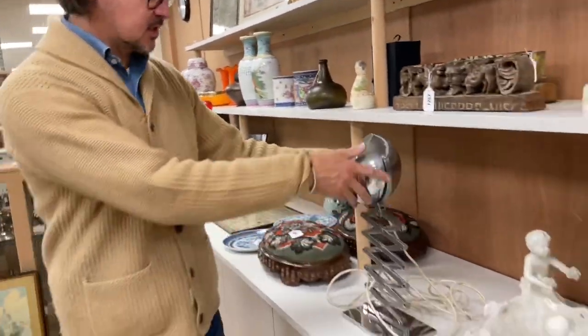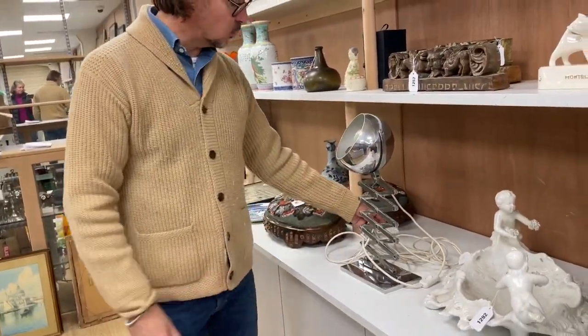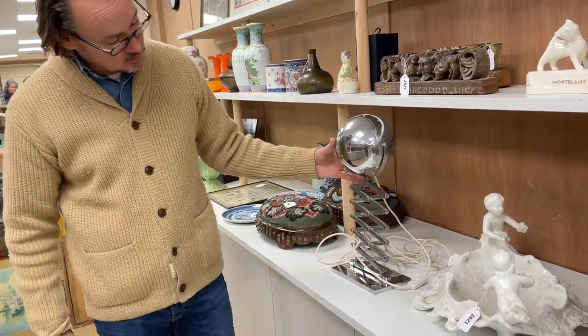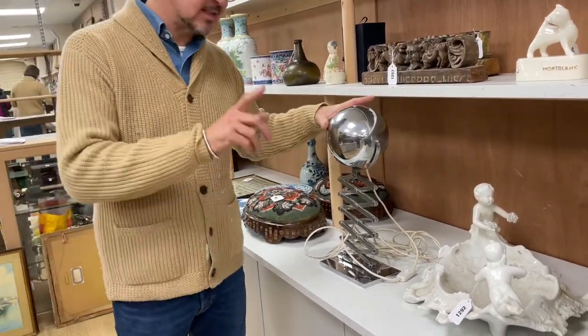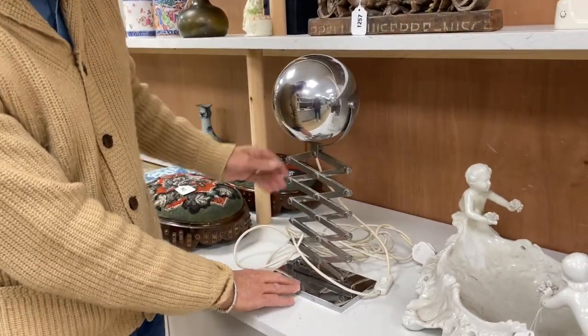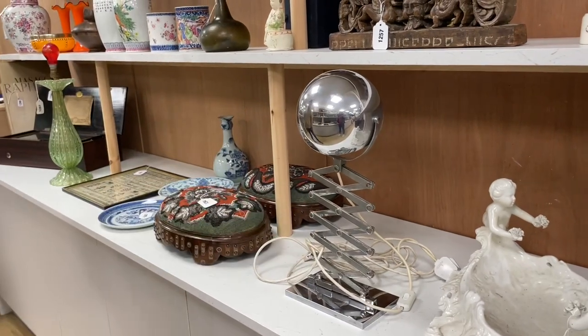Something more stylish — this lamp here, lot 1293. One of the 20th century German designers, from memory. It is in the cataloguing who made it, with this concentric support. Lot 1293.